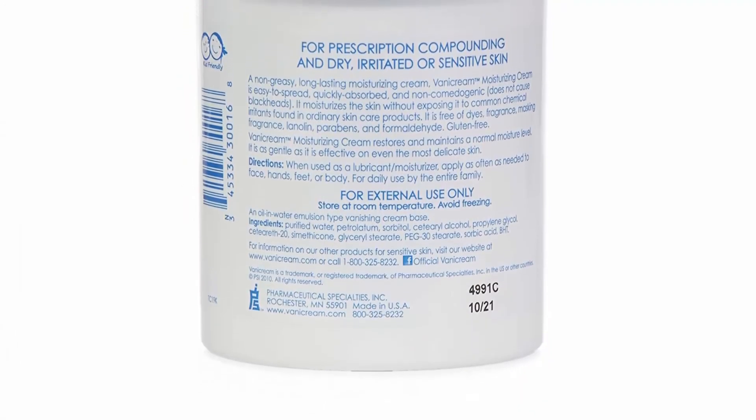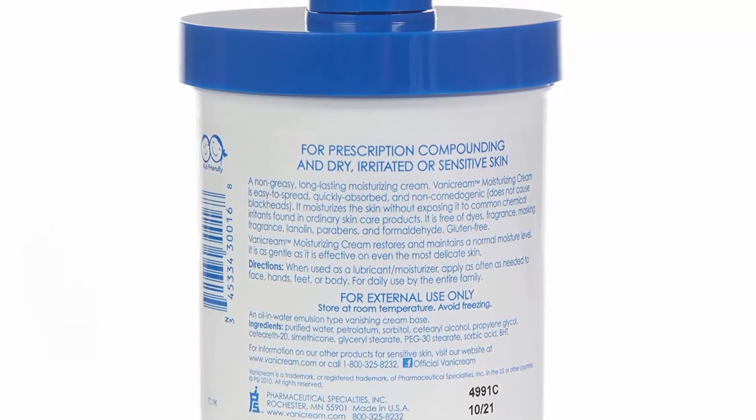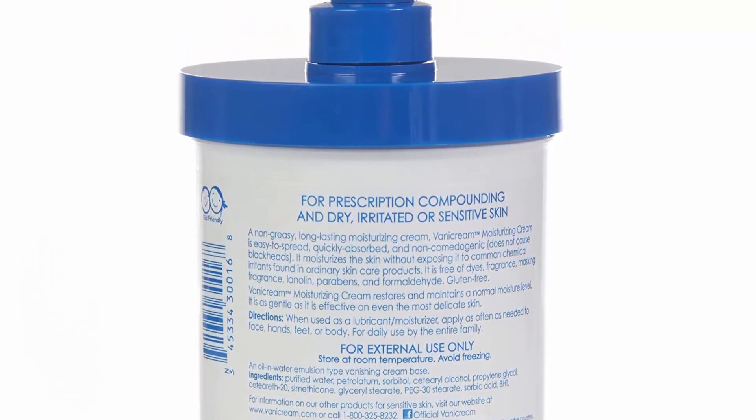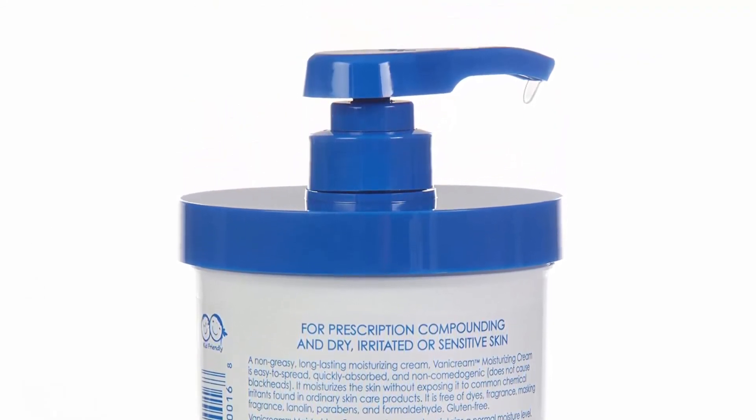Dermatologist tested and won't clog pores. It can be used as a night cream, for massage, and as a daily moisturizing cream for face, hands, and body. Awarded the seal of acceptance from the National Eczema Association.